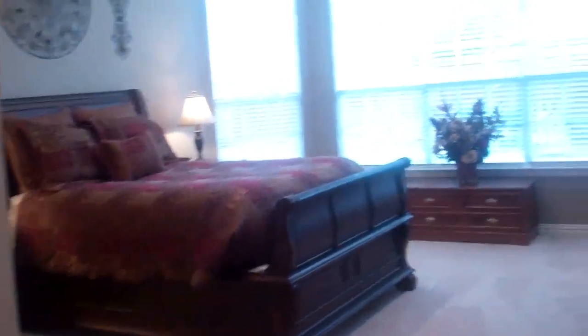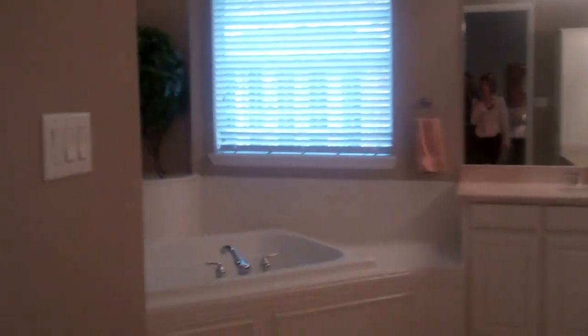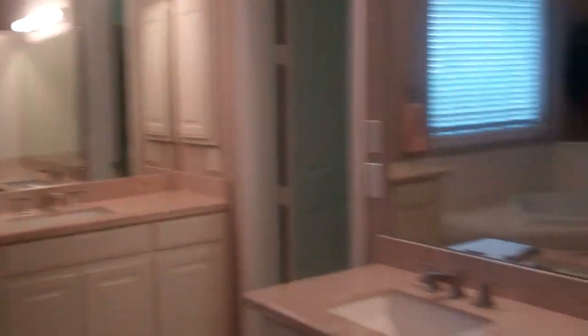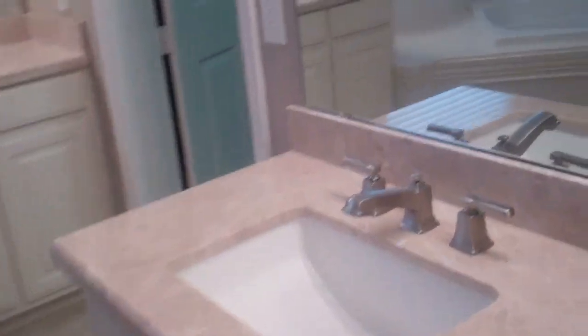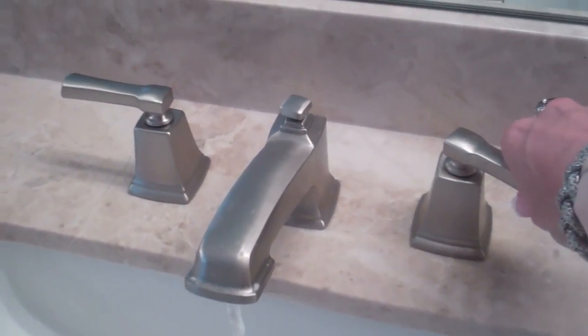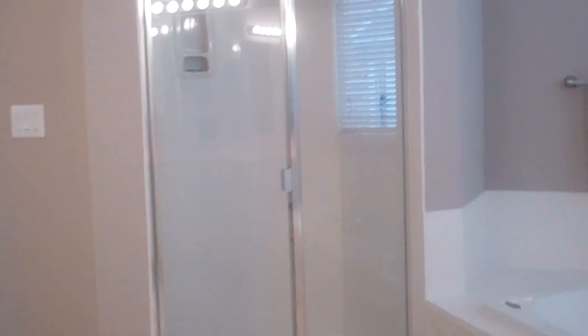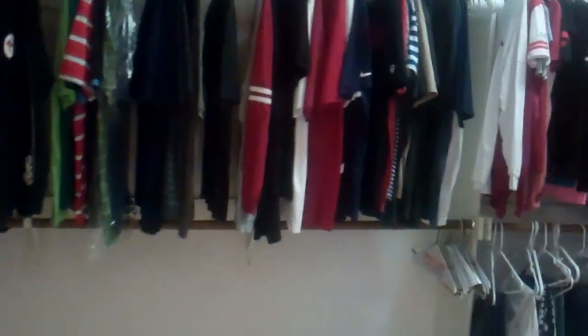Here we have the master bedroom with new carpet. Here we have the master bath with separate his and her vanities. I love the countertops in here — it's just a fresh look. They've got squared sinks with stainless steel hardware, a huge corner jetted tub, and it shows brand new fresh paint.